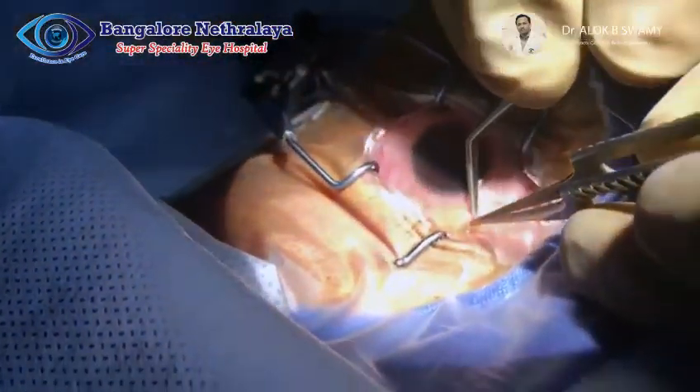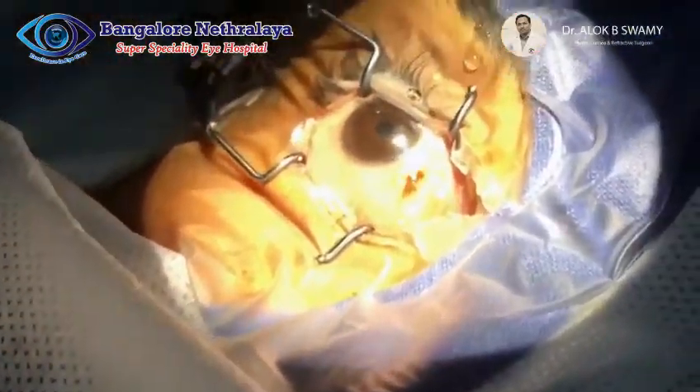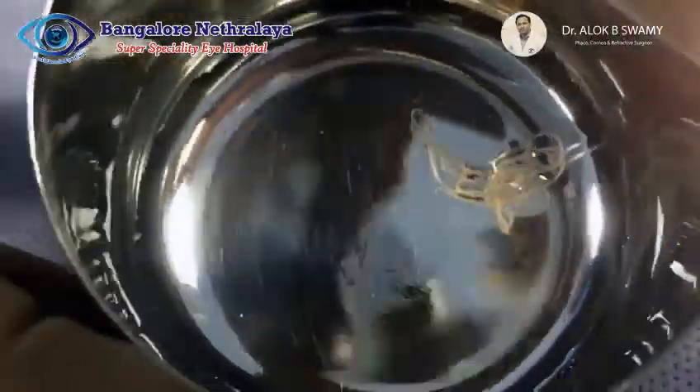The patient was taken up for surgery on the same day. After making a small incision in the conjunctiva, the worm was carefully extracted from the subconjunctival space in total.